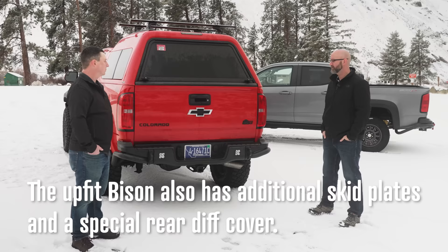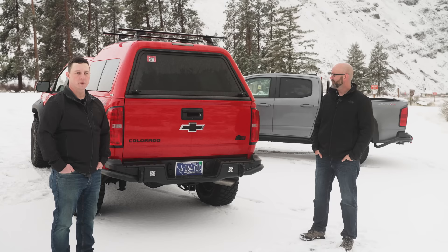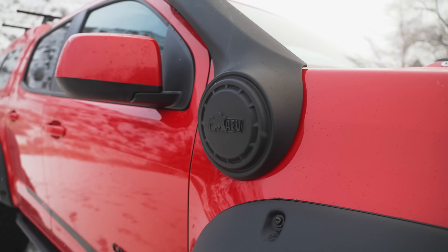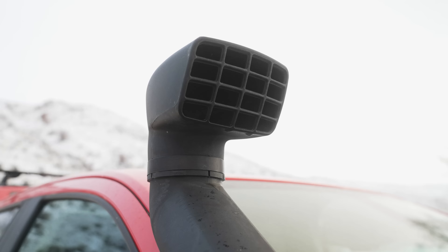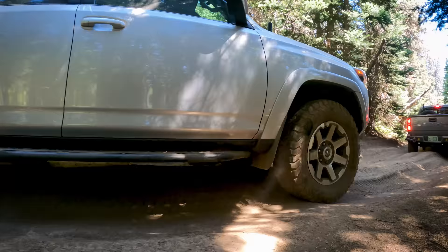AEV actually started in Montana — which Jason is nostalgic about, having gone to college there. Moving to the snorkel — this is AEV's raised air intake. It's not so much for fording rivers as people typically associate with snorkels; it's more about getting clean air up high on the trail. On the dry east side of Washington State, you get a lot of dust, especially when following another vehicle in convoy — something Chris can personally attest to from a dusty trail trip.